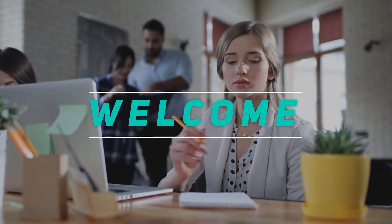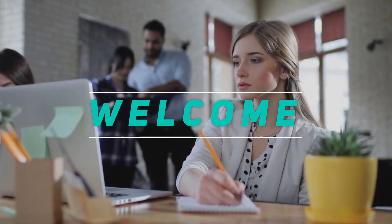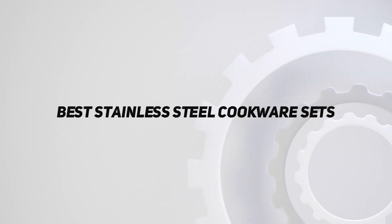Hey, welcome back to my channel. In this video, I'm gonna talk about the top 5 best stainless steel cookware sets.